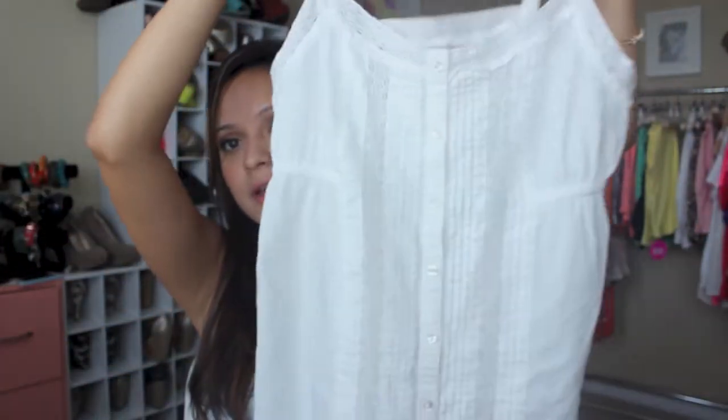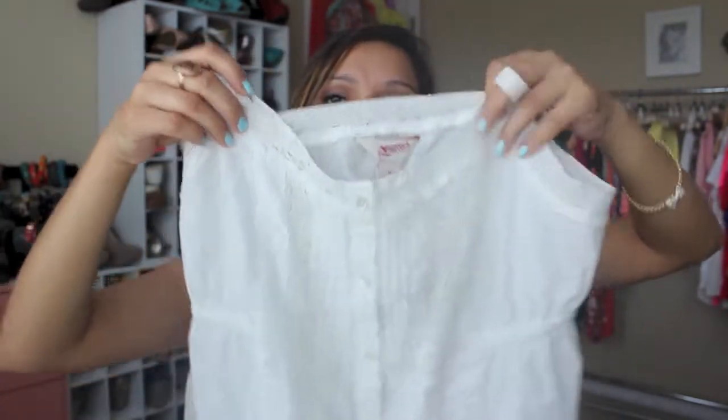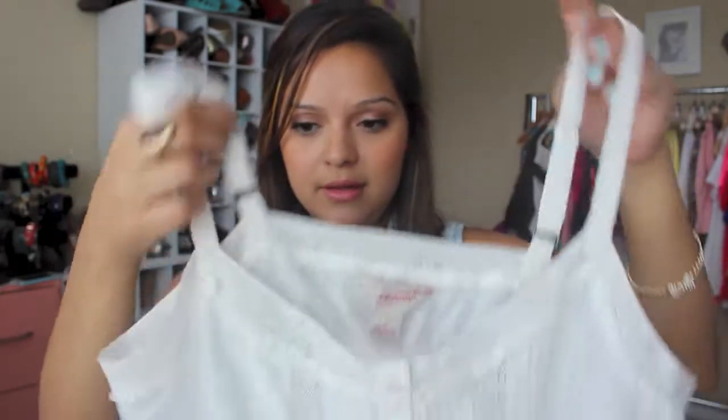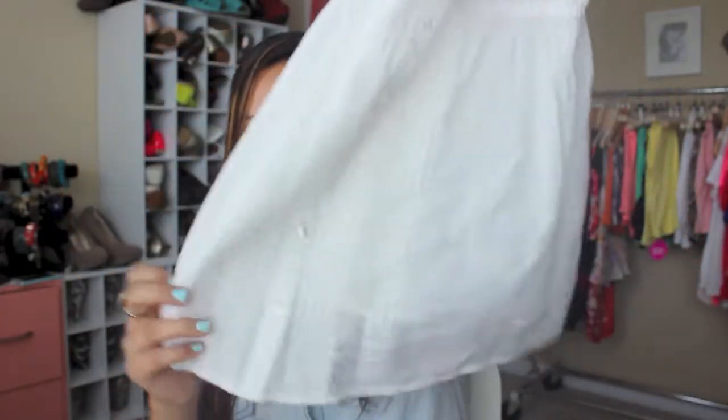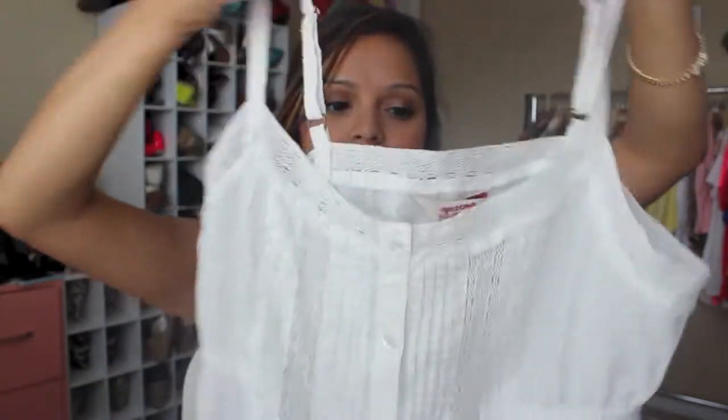And then I got a top — this is more of like a dressier top, but it's really cute still for the summer. It's just this white little camisole-looking shirt and it has lace on the border, on the lining. Super cute. It has just buttons going down the middle — really adorable. It's really fresh and airy. You can just put that on with a pair of shorts and you're good.